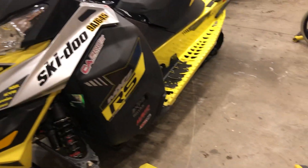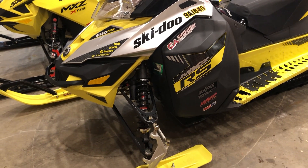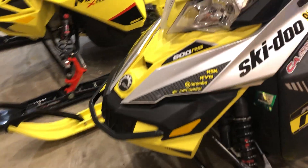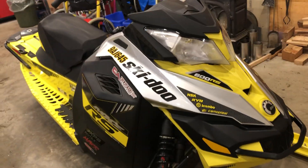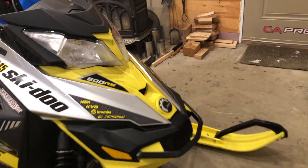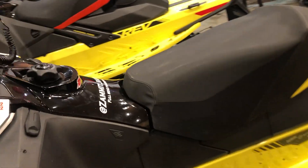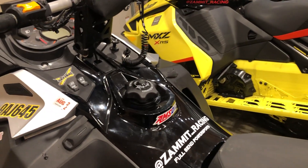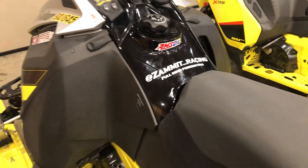I picked it up from a guy on Kijiji back when I was 14, a couple of years back. When I bought it, it only had about 300 kilometers on it, so it was still basically a brand new sled. All that has been done to it is the hot start has been disconnected to run pump gas, a little bit of clutching has been done so it doesn't engage until around 6,000 RPMs, and it's been re-jetted too.